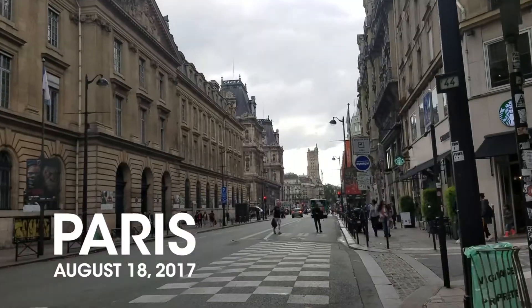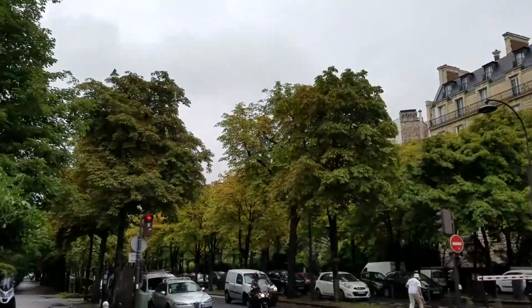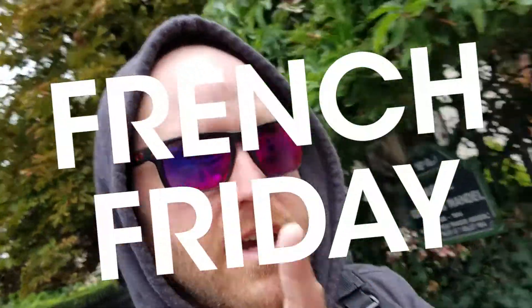Bonjour! Today is vlog day 398 — it's a difficult number to translate. It's Friday in real time, which means it's still time for French Friday.